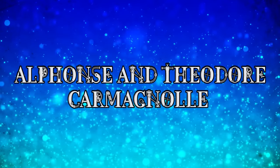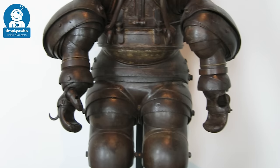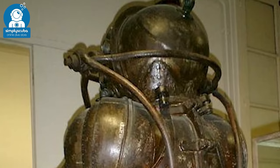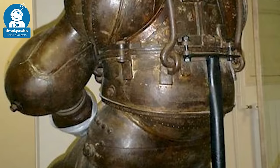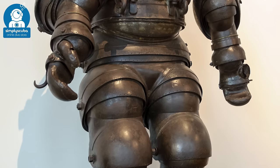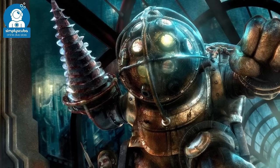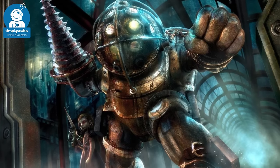Alphonse and Theodore Carmignoli. This hulking suit was created by French brothers Alphonse and Theodore in 1880. The suit was made from metal and it was equipped with 22 movable joints, but the most noticeable aspect of the suit was the helmet. It had 25 small port holes dotted all over it and the suit was extremely heavy, weighing over 59 stone. This nightmare suit was the inspiration for Big Daddy from the Bioshock series.